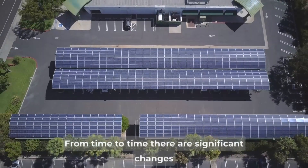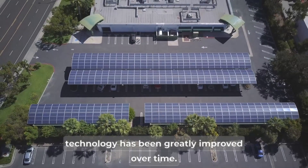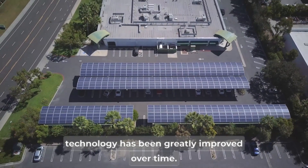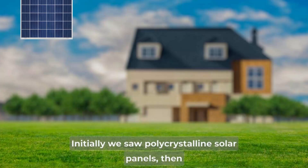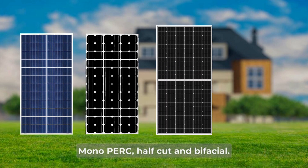From time to time, there are significant changes in solar panel technology — or rather, solar panel technology has been greatly improved over time. Initially we saw polycrystalline solar panels, then came monocrystalline solar panels, followed by mono PERC, mono PERC half cut, and bifacial panels.